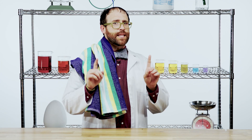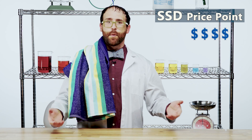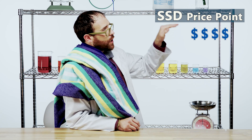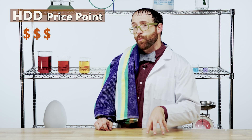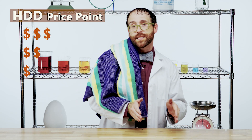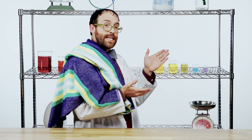Last but certainly not least, let's discuss price. It used to be the case that SSDs were so prohibitively expensive that only the most serious users could afford to take advantage of this new technology. Now their prices are coming down a little bit, but it is still the case that HDDs are a much more cost-effective option, especially when comparing dollars to bytes. Even this may be offset in the long run, though, because SSDs are much more power efficient than their voltage-hungry hard disk cousins.